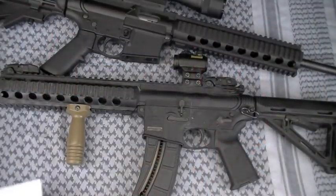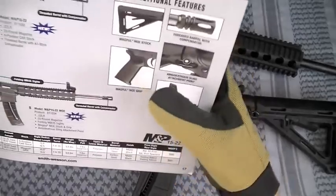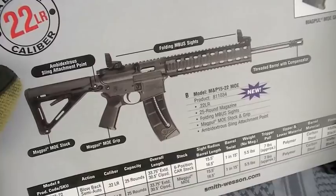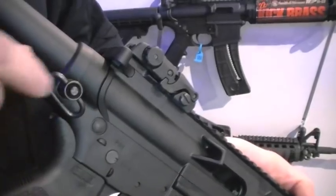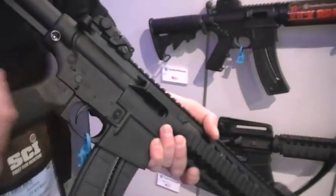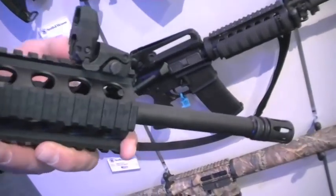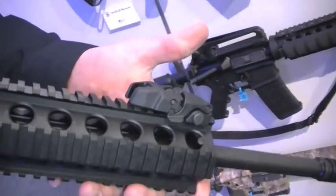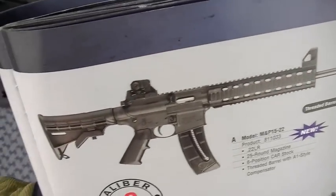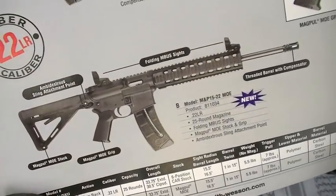Breaking out the Smith & Wesson catalog here. The one in the front is model number 811-034 — that's my favorite, the MOE version. You saw me get excited about the MOE version at the 2010 SHOT Show with Smith & Wesson when I looked at it in person for the first time. Not that it was that much different from the regular version, 811-033 — that's the A1 birdcage, removable sights, the one that had been out a while.